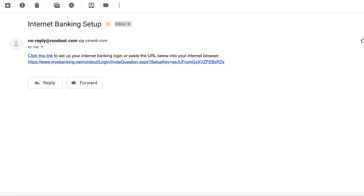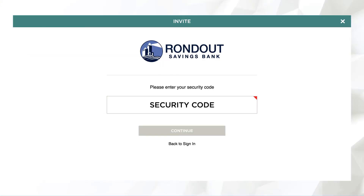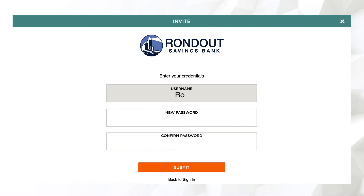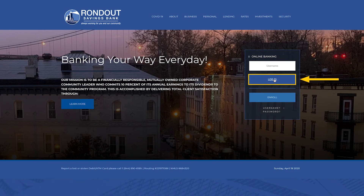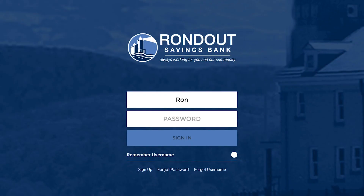Soon you'll receive an email from us with a link in it. Enter the security code you chose earlier. Now you'll need to choose a new password to use when you log into your account. You're all set — go back to rondoutbank.com and log into your account.